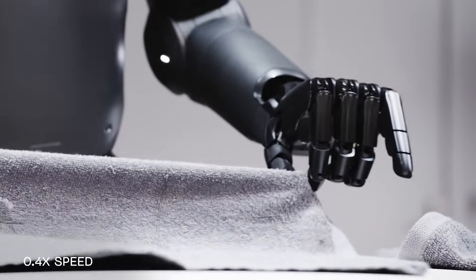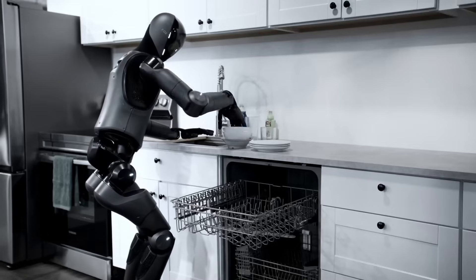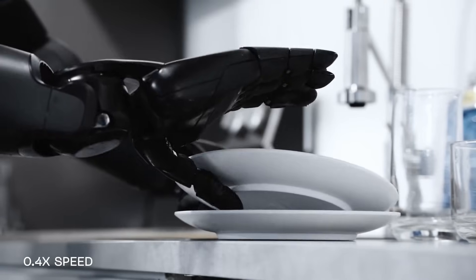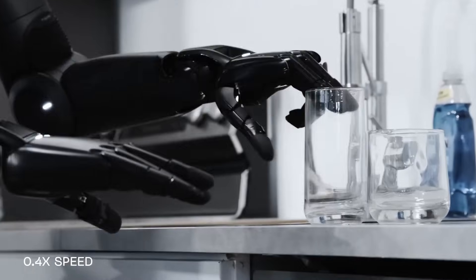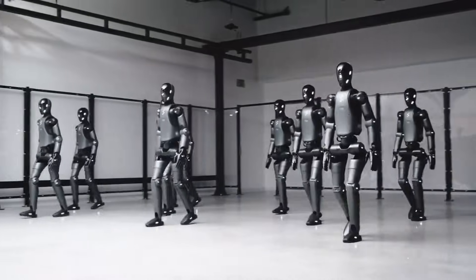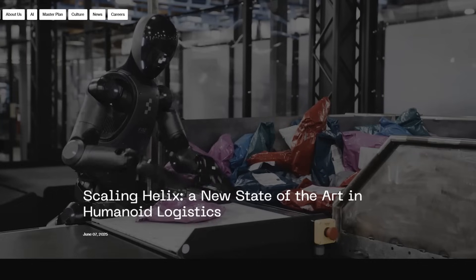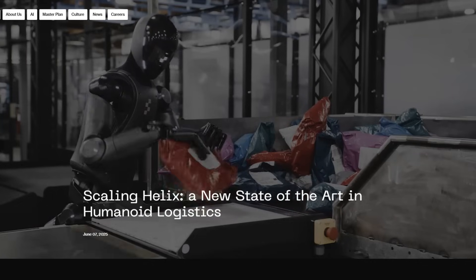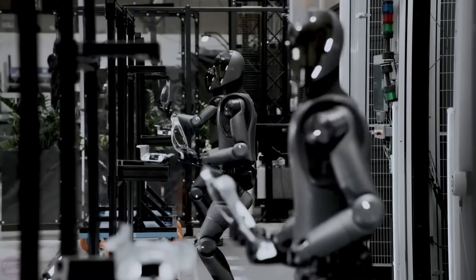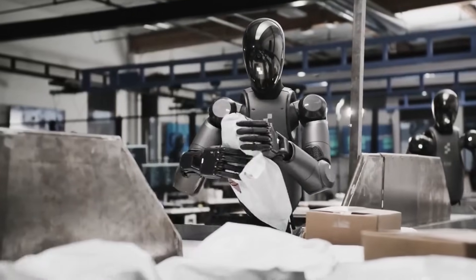That's exactly what makes Helix loading a dishwasher such an important milestone — it shows that humanoids are getting closer to slotting into the everyday life of a household, not just a lab. Of course, loading a dishwasher is just one example. What Helix is really demonstrating is adaptability. The same reasoning that lets it load a dishwasher could be applied to stocking shelves in a supermarket, sorting tools in a workshop, or restocking parts in a factory. The key isn't the task — it's the flexibility to handle different environments with minimal retraining.